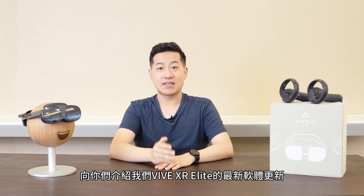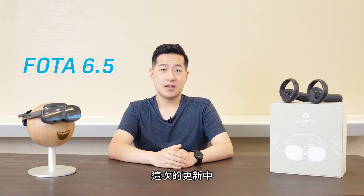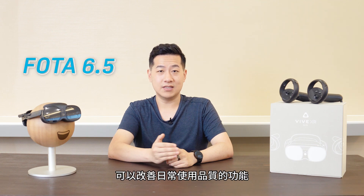Hey there, it's Shen from HTC Vive here to tell you about our next software update for Vive XR Elite, Photo 6.5. In this update, we've added a few quality of life improvements to the rest of the system.